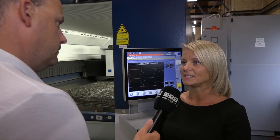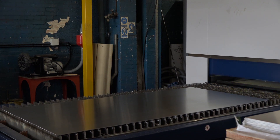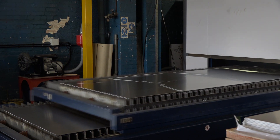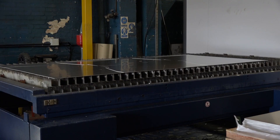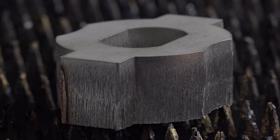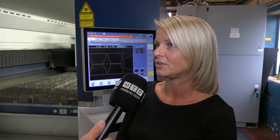Why did you go for this level of technology? It's always important to us to go for the latest technology, but it just means we can be more flexible for our customers and we can get a better quality and a better cut on thicker materials, and also the speed on the thinner materials helps us to give better lead times to the customer. With this eight kilowatt Brightline fibre, the thickest material we can go to now is 40mm stainless, whereas we couldn't go anywhere near as thick as that before with the other machines we've got.